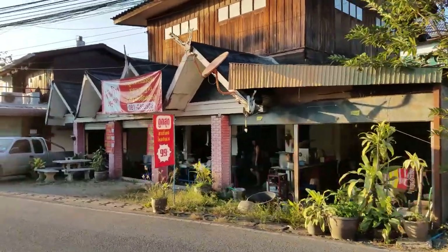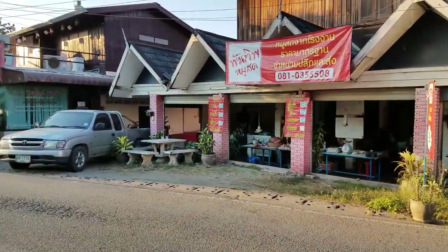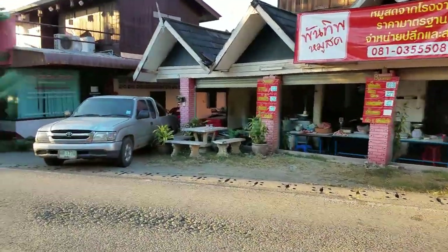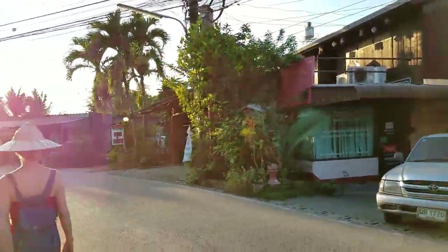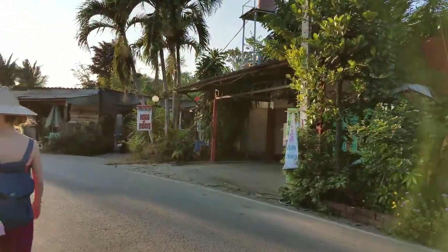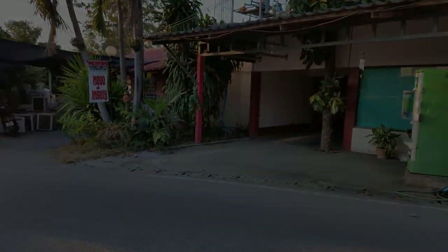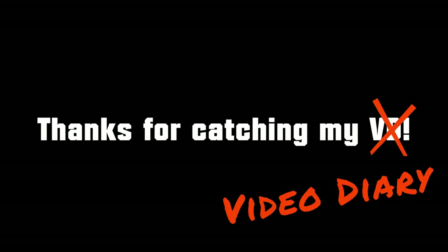That was the world's longest train ride from hell. And this is where we end today's vlog — got some food and called it a night.